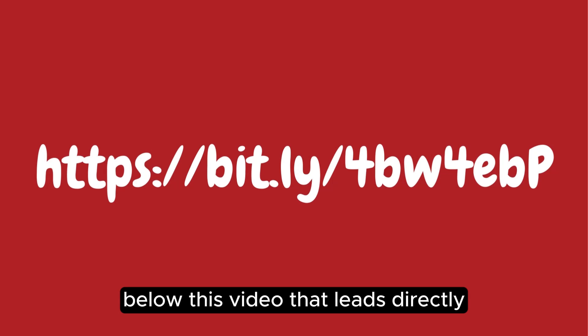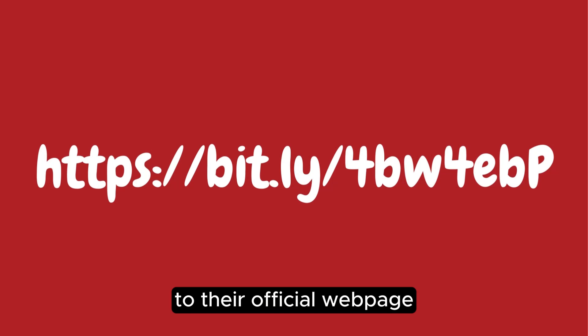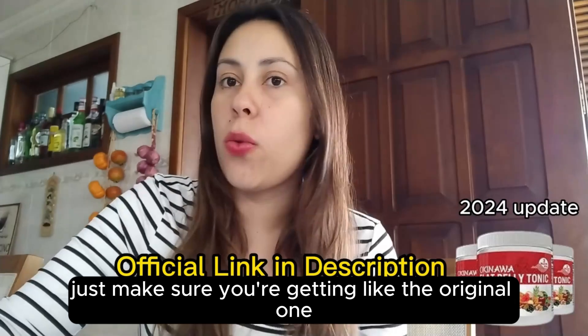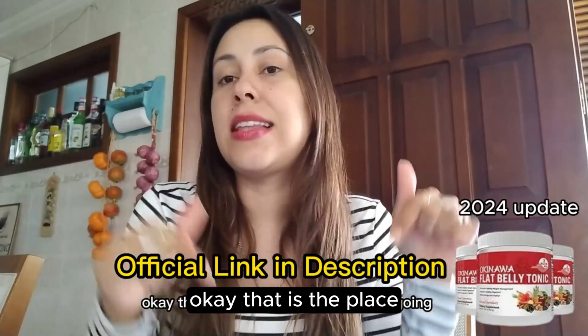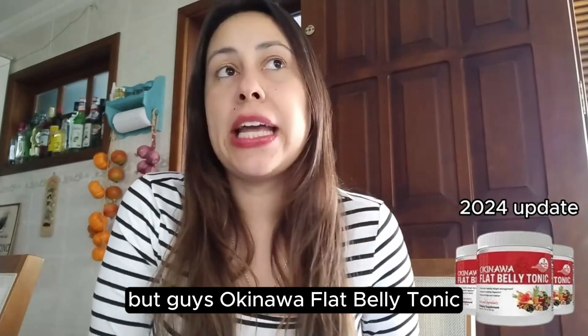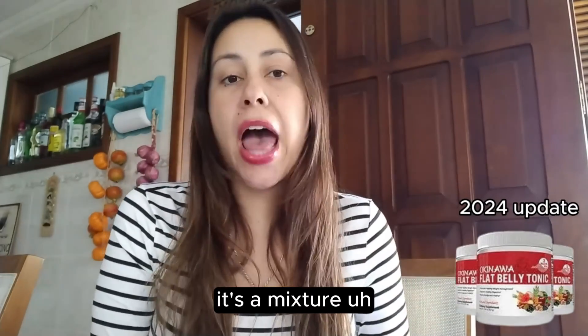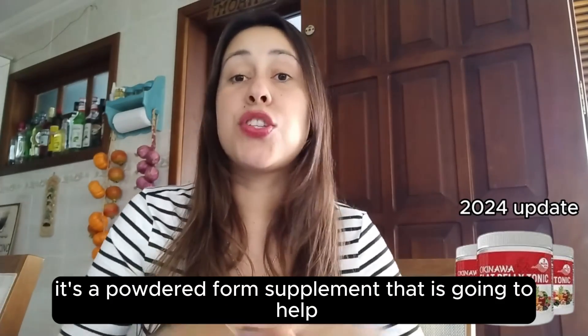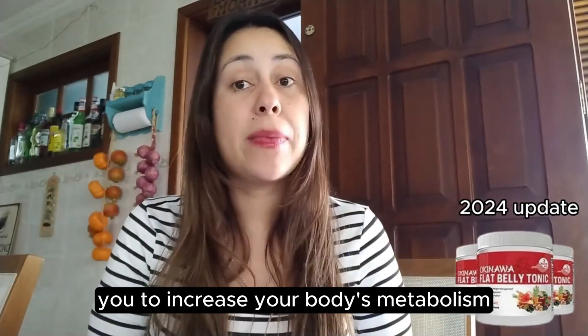I left the link below this video that leads directly to their official webpage. So if you want to purchase it, just make sure you're getting the original one — that is the place you have to be going. The Okinawa Flat Belly Tonic is a mixture, a blend, a powdered form supplement that is going to help you to increase your body's metabolism.